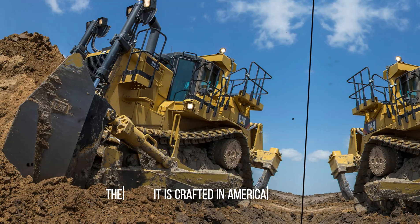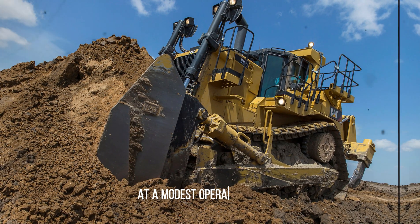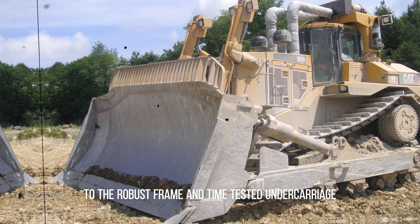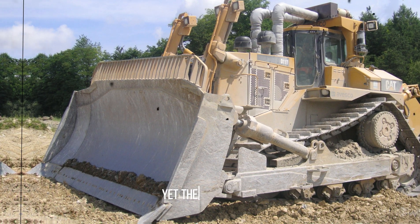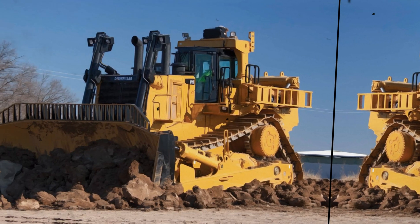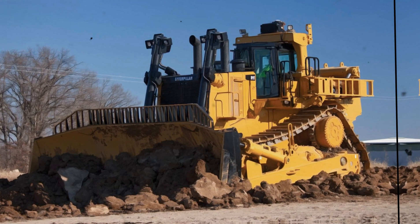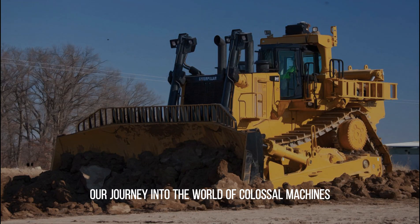Crafted in America, the Caterpillar D11R boasts an intelligent management and protection system, ensuring top-tier productivity at a modest operational cost. Every aspect of its design prioritizes safety, from the operator cabin engineered for maximum protection to the robust frame and time-tested undercarriage construction — reliability is guaranteed in any environment. The Caterpillar D11R transcends its role as a mere bulldozer or tractor; it's a cutting-edge instrument equipped with an automated lubrication system, intuitive touchscreen interface, and an array of innovations designed to enhance both efficiency and operator comfort. And bear in mind, this isn't even the largest tractor I'll unveil today.